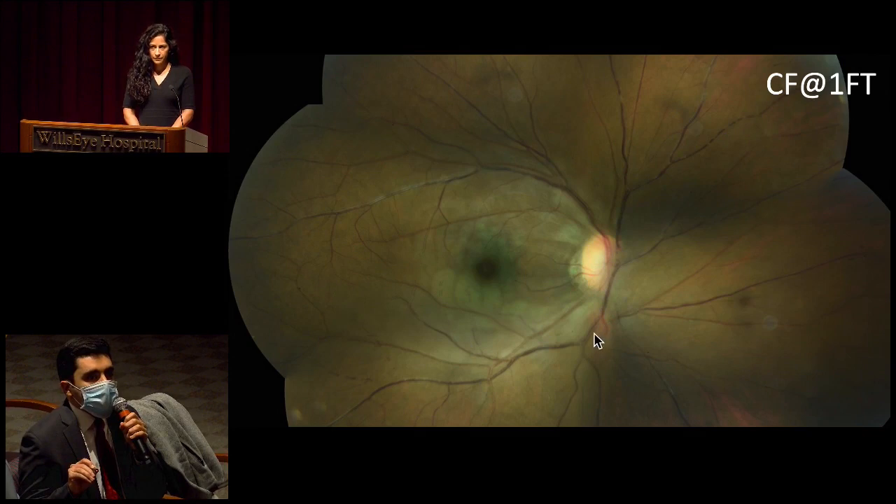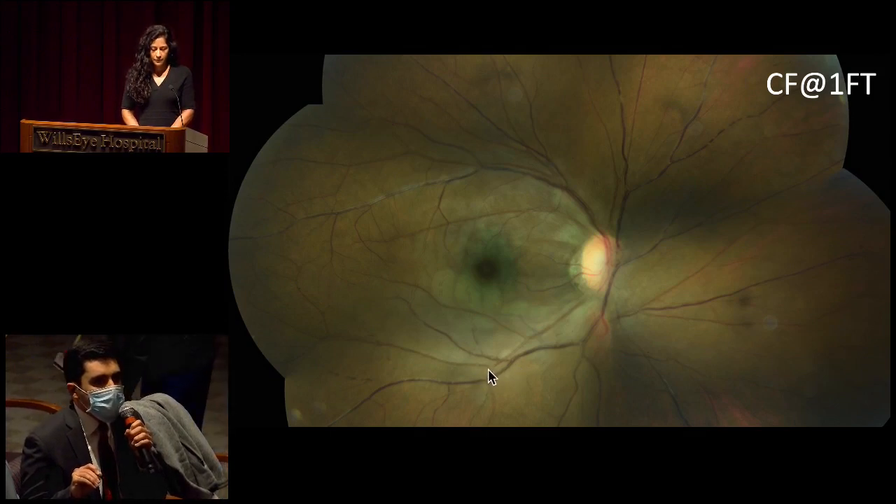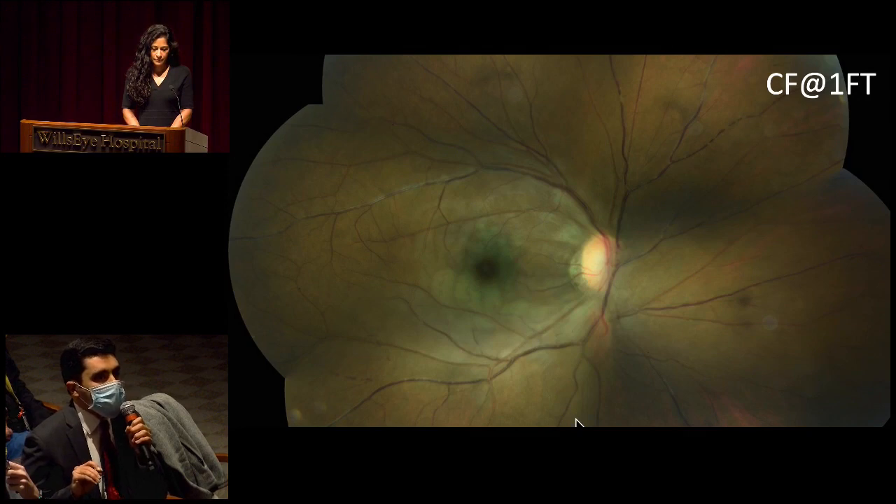Looking at the arteries, I don't see quite such a profound amount of lesions — maybe some here, hard to tell. No emboli that I can appreciate. No retinal hemorrhages. Drawing our attention to the central macula, we see what appears to be retinal whitening in both the superior and inferior macula, and then this difference between the appearance of the fovea and the surrounding macula — a darker appearance at the fovea with surrounding whitening.